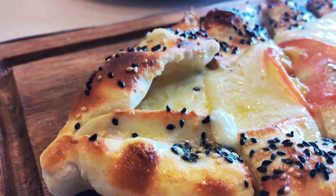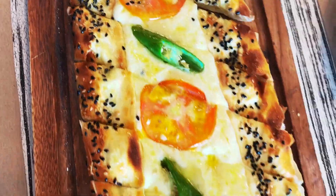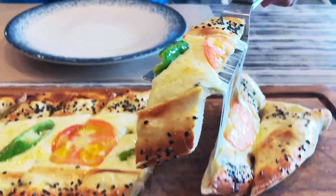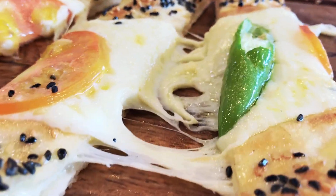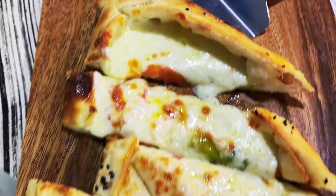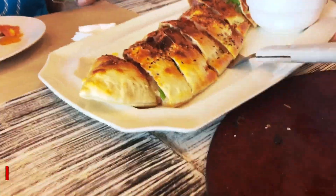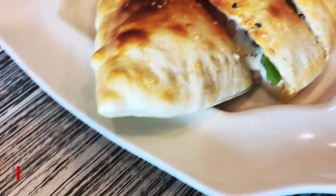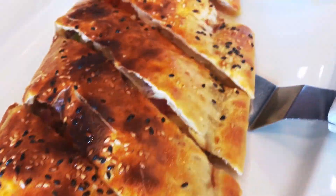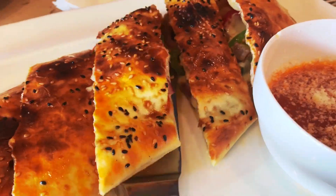One of my absolute go-to's in this restaurant is their cheese pita. It's so good! The crust is perfectly crisp and the inside is just so cheesy! My family loves their beef calzone too — it has a crispy crust and very delicious and flavorful fillings inside.